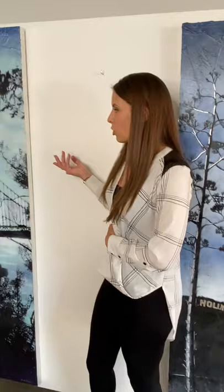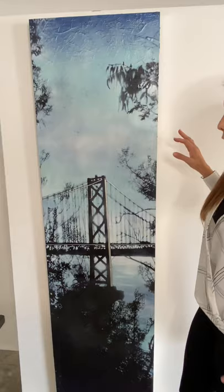Another piece I'm going to be sharing is called Bay Bridge Morning — also aerosol, acrylic, and silver metal leaf — and with this one it's kind of a funny story.